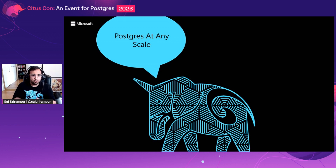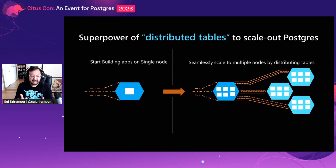Citus enables you to run Postgres that you love at any scale. To achieve any scale, Citus extends Postgres with the superpower of distributed tables. You can start small by building your applications on a single node, the same way you would with PostgreSQL. And as your app's scale and performance requirements grow, you can seamlessly scale to multiple nodes by transparently distributing your tables.